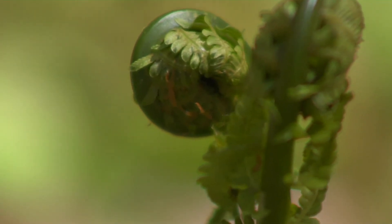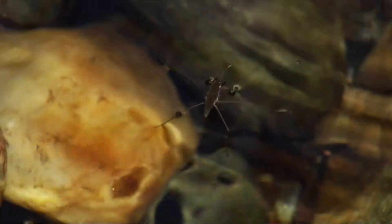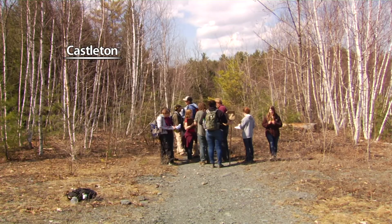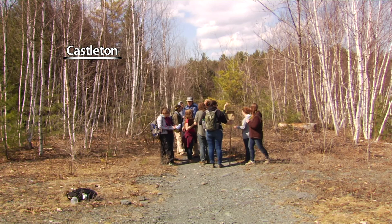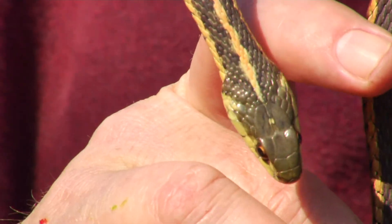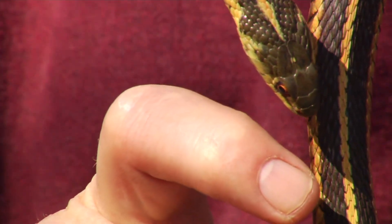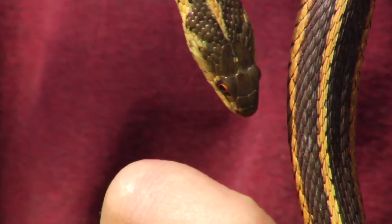It's springtime in Vermont. Signs of life are emerging all around. Somebody find a garter somewhere? For these UVM students, that means it's time to get up close and personal with their subject. She doesn't have anything. She doesn't even have food in there. I don't think she's had a meal yet this year. It's spring.